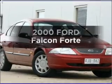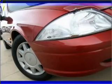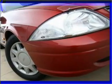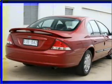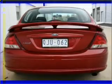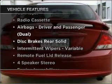In the market for a 2000 Ford Falcon? You could be in the driver's seat of this impressive vehicle. Low emissions and good fuel economy offered in this vehicle are important to you and to the environment. Plus, enjoy these notable features that are included in this ride.